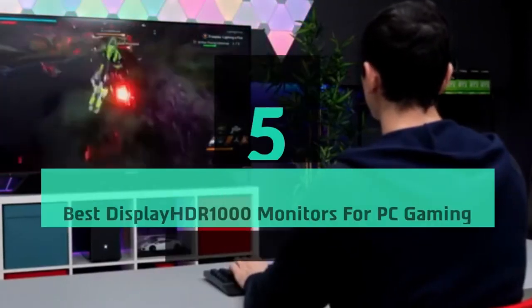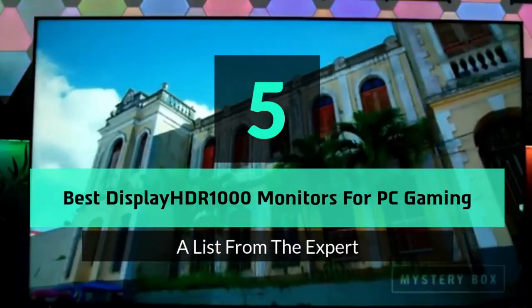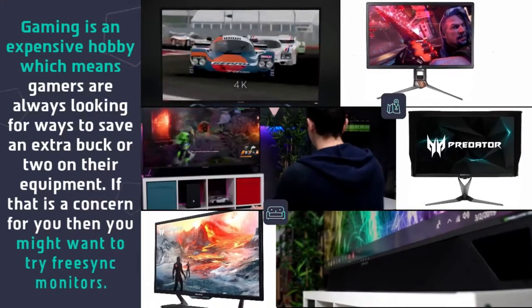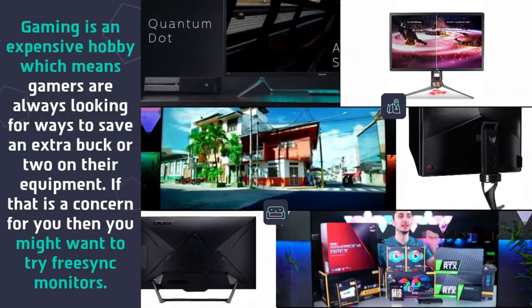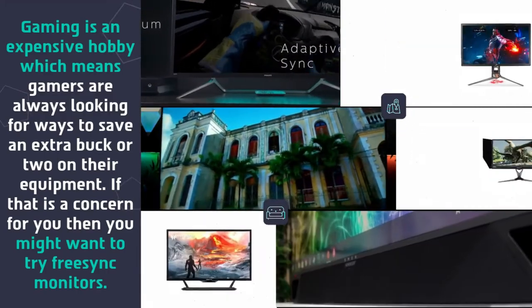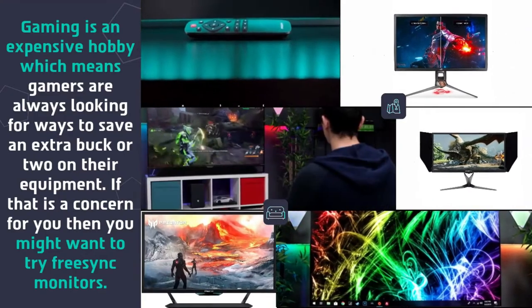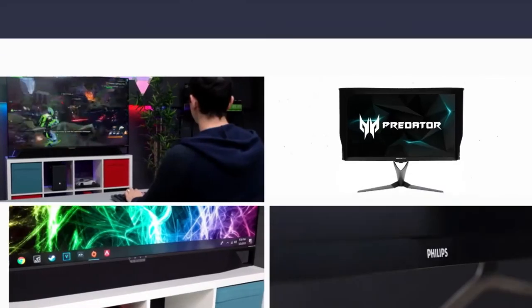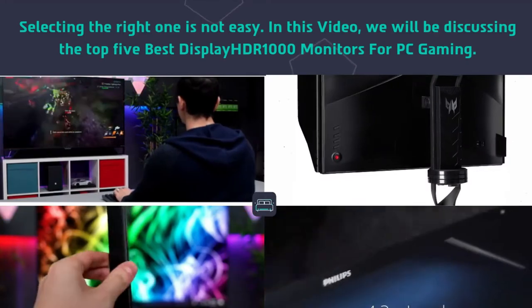Hey guys and girls, in this video we are going to take a look at the top 5 best DisplayHDR 1000 monitors for PC gaming. Have you heard about the concept called DisplayHDR 1000? It is a standard in the 4K display technology with HDR. The HDR 1000 was a standard set up by Samsung to designate a display monitor that can provide a peak brightness of 1000 nits. Selecting the right one is not easy, and in this video we will be discussing the top 5 best DisplayHDR 1000 monitors for PC gaming.